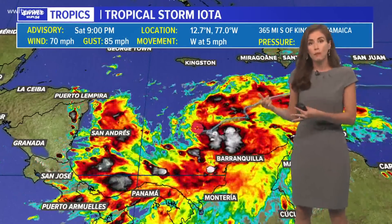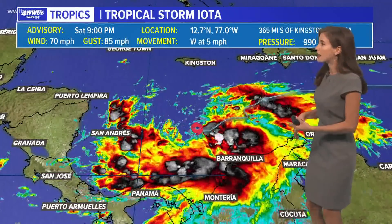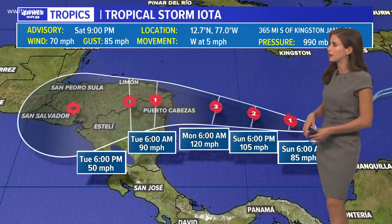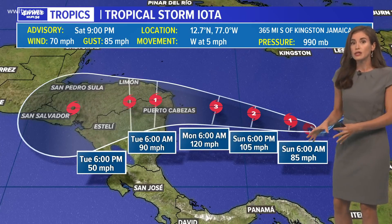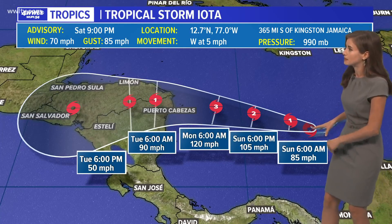We are also tracking Tropical Storm Iota, which is the nearest one to us. There's also Theta way out in the Atlantic Ocean, almost toward Europe and northern Africa. But Iota, unfortunately, it looks like is strengthening. It has strengthened today to 70 mile per hour winds — it's almost a hurricane. It would be the 13th of the season.